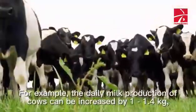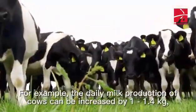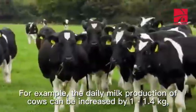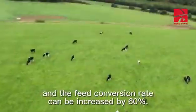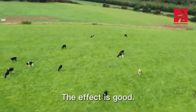For example, the daily milk production of cows can be increased by 1 to 1.4 kilograms, and the feed conversion rate can be increased by 60%. The effect is good.